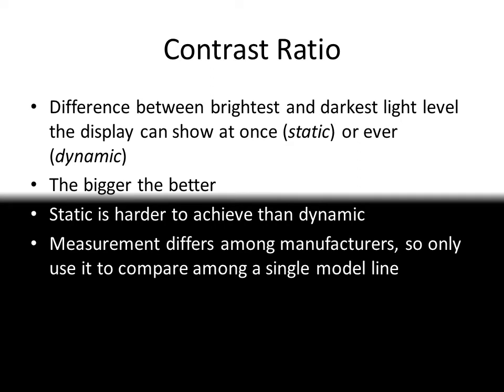Contrast ratio is the difference between the brightest and dimmest light level the screen can display at one time — or ever. Either way, the bigger the better, and static is more meaningful than dynamic. The manufacturers have different ways of measuring and reporting this ratio, so it should only be used when shopping among a single model line.